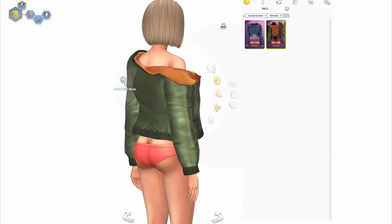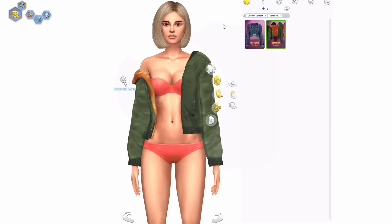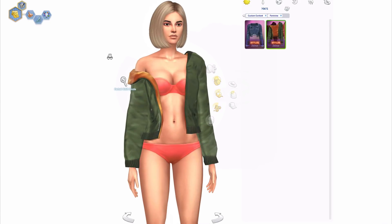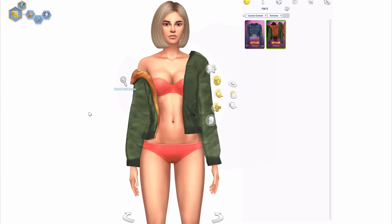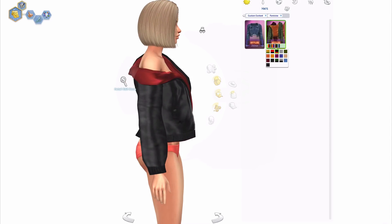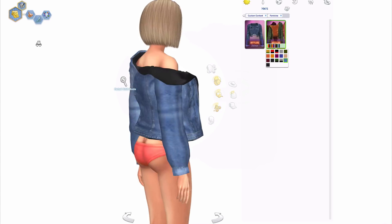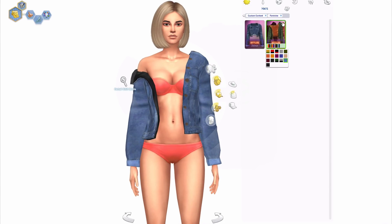Moving on to this jacket — this is so cute, probably one of my favorite things that I downloaded. I love the off-shoulder look, the detail they did there — things like that really get me going. It gives it an extra oomph. I really like this black with the red, it looks very velvety. There's also a denim version. Moving on to regular clothing — for tops we have a lot.